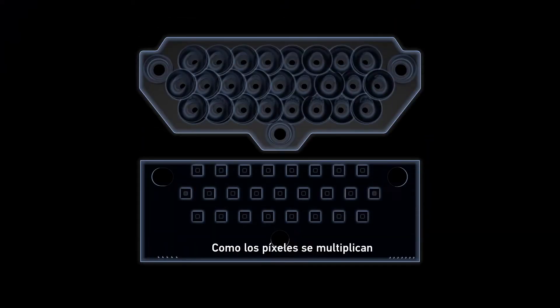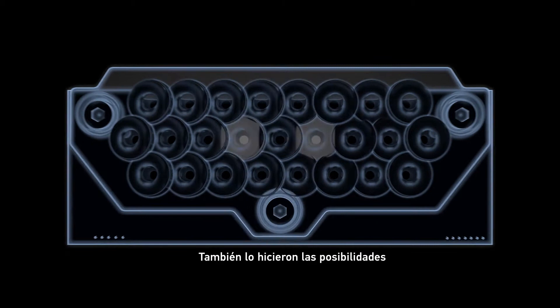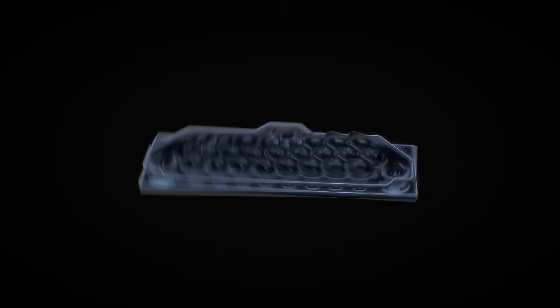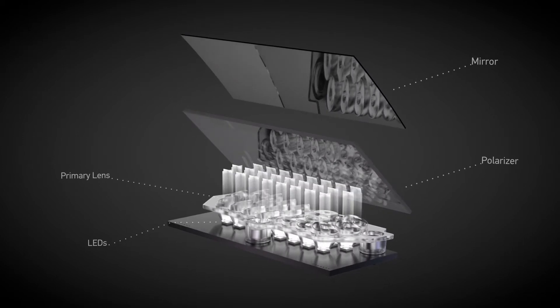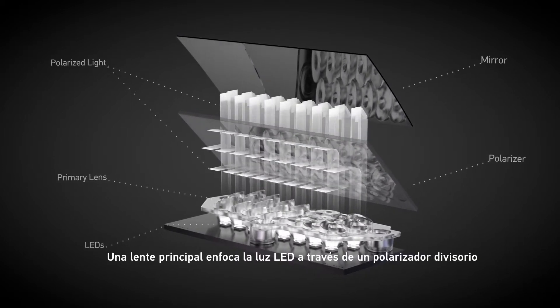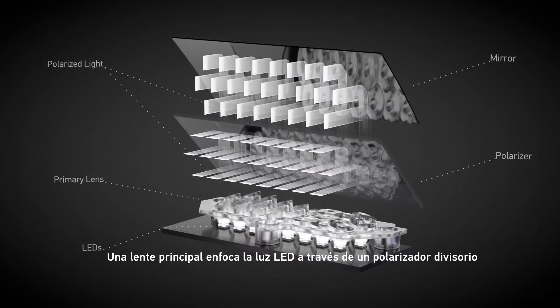This was our breakthrough. As pixels multiplied, so did the possibilities. A primary lens focuses LED light through a splitting polarizer.